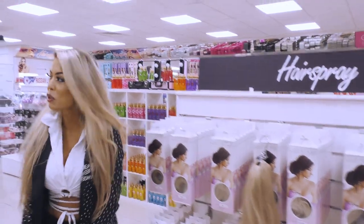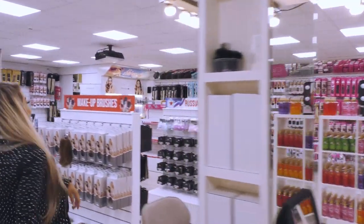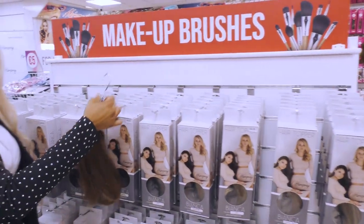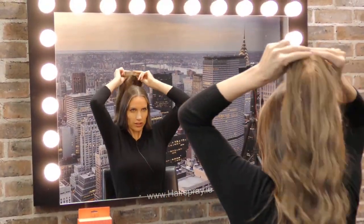We also have hair toppers — this is synthetic hair, something you can add up on top to bring extra layers to your hair. They're fab.